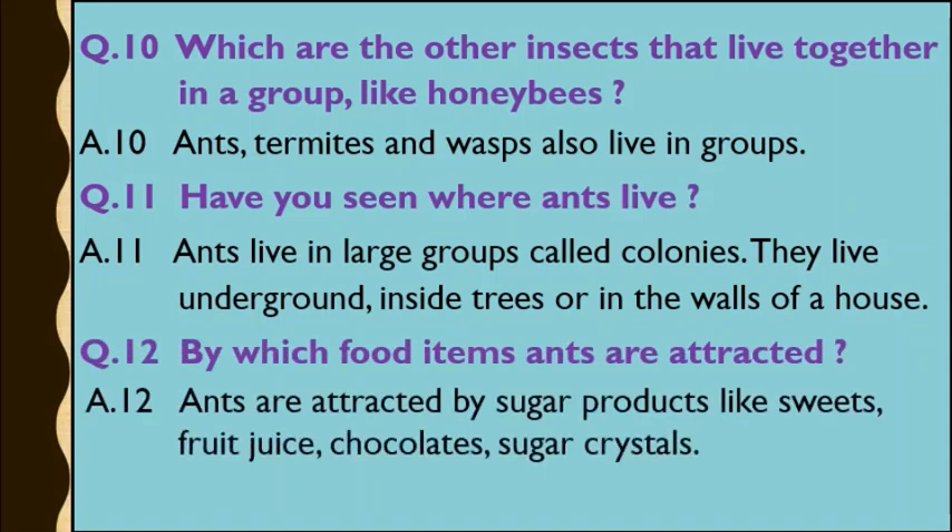Question number 12: By which food items are ants attracted? Answer: Ants are attracted by sugar products like sweets, fruit juice, chocolates, sugar crystals, and so on.